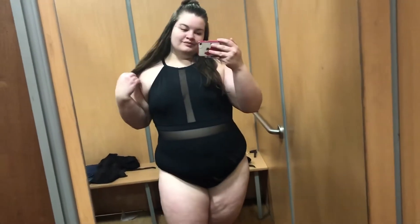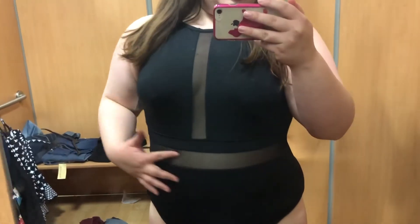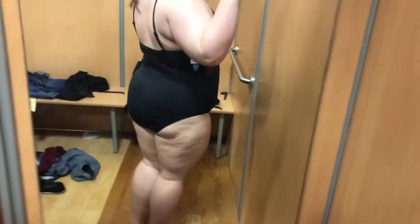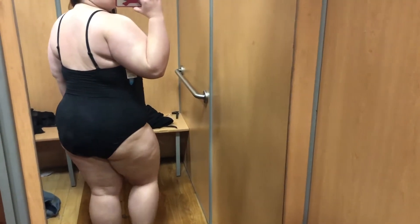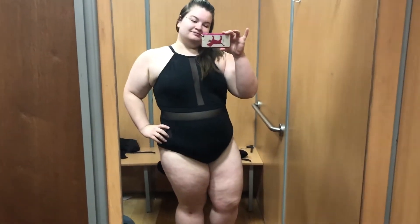If you know me, you can probably guess that this was my absolute favorite swimsuit that I tried on. The mesh detailing is just super cute — it's all black, very sleek. It's just my style and I love it. If I needed a new swimsuit I would have bought this one. I did pick it up in a 3X. You have to size up with most of the swimsuits at Meijer, but still really cute.